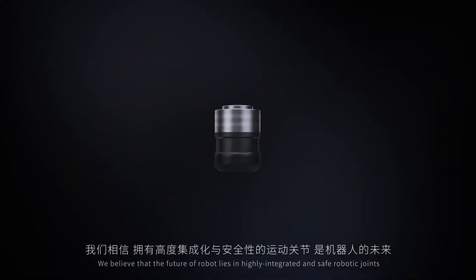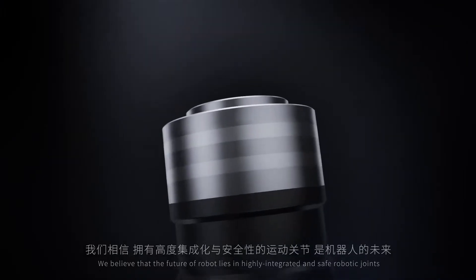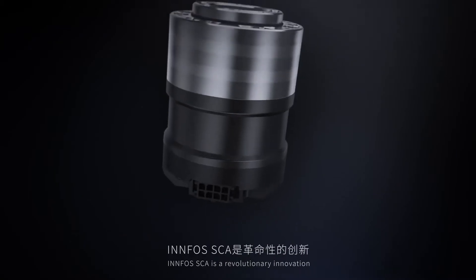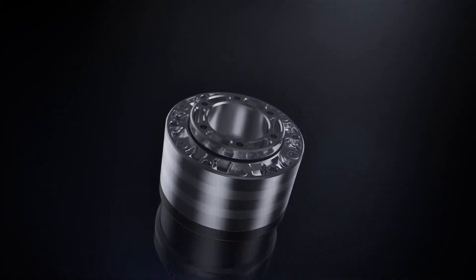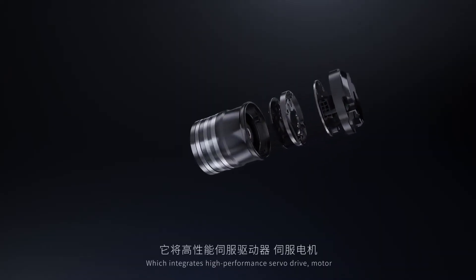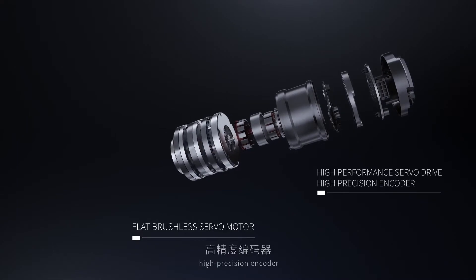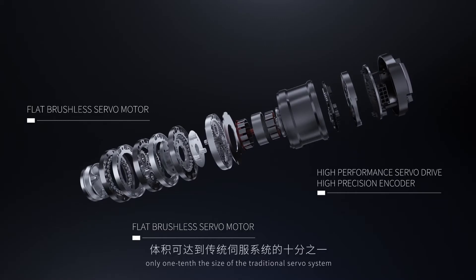We believe that the future of robotics lies in highly integrated and safe robotic joints. Infos SCA is a revolutionary innovation which integrates high-performance servo drive, motor, high-precision encoder, and reducer — only one-tenth the size of the traditional servo system.